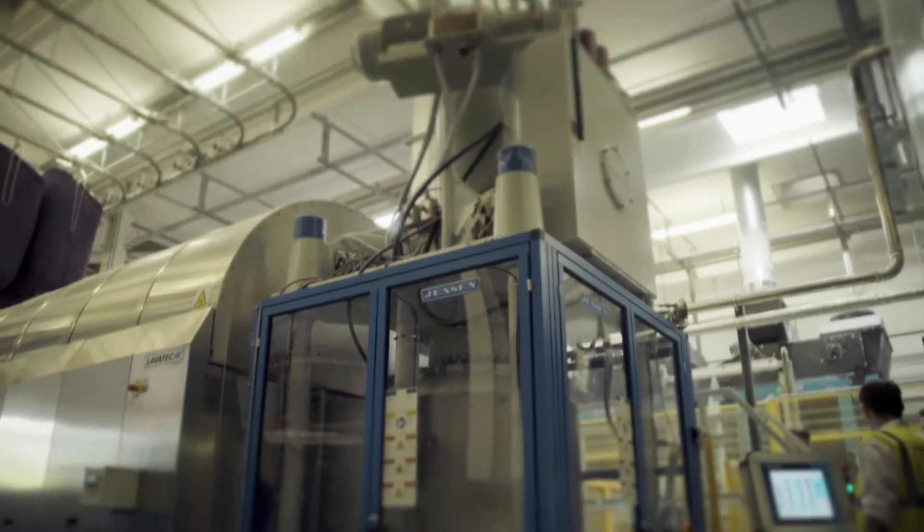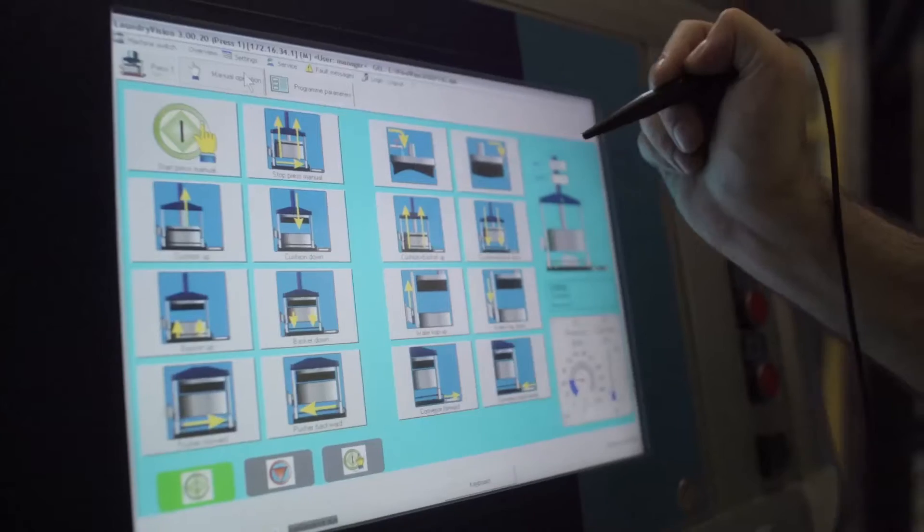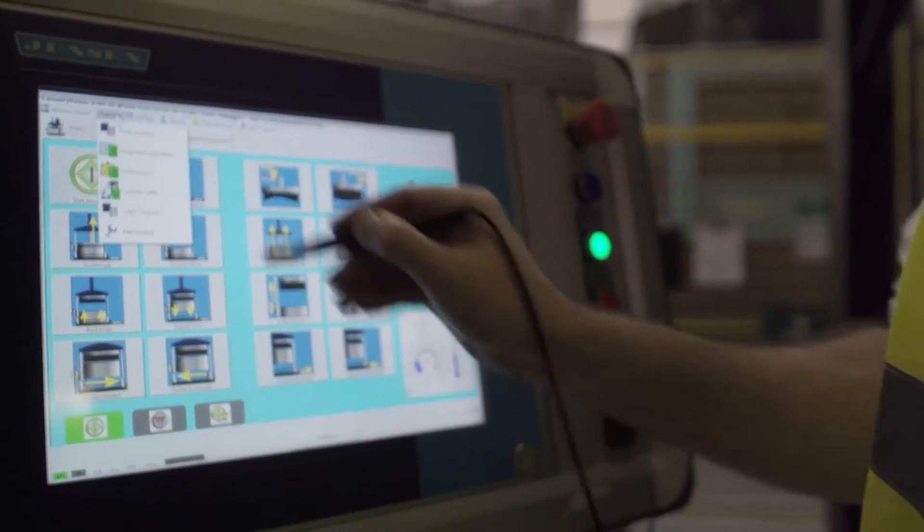We need to track it when it comes back to the factory, we need to track it as it goes through the factory, we need to track it as it goes out to our customers. The easiest way to do that is to use RFID to track where this linen is.